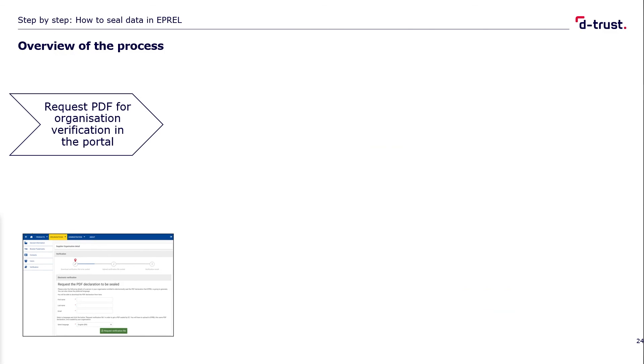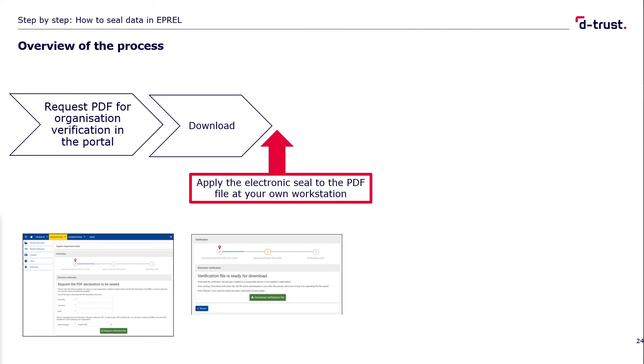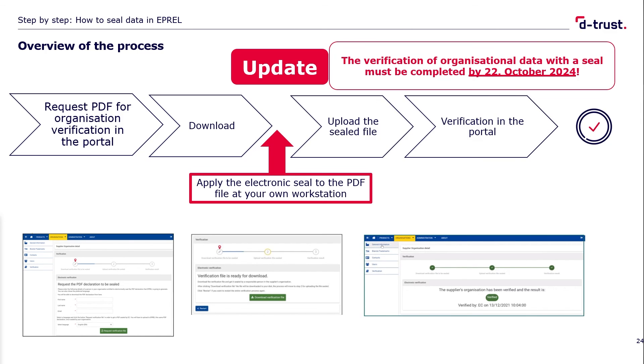Finally, here are the step-by-step instructions on how to seal your company data within IPREL. On the IPREL website, request the PDF file for organization verification. Download it at your workstation. Seal this PDF file with your seal card, the corresponding PIN code, the card reader, and the software. You then upload the sealed file back to the platform. As a result, you will receive full verification in the portal, meaning you are now a verified company in IPREL and have fulfilled all the requirements. You see, it's not difficult at all.